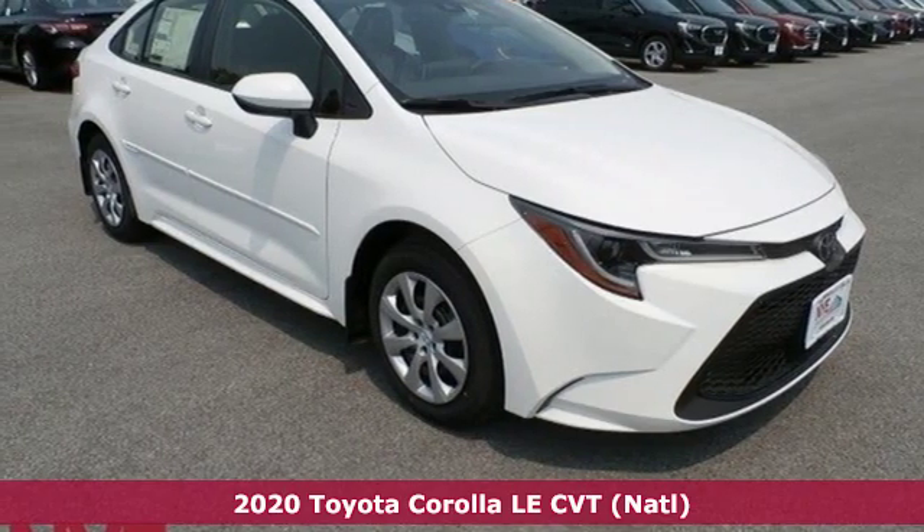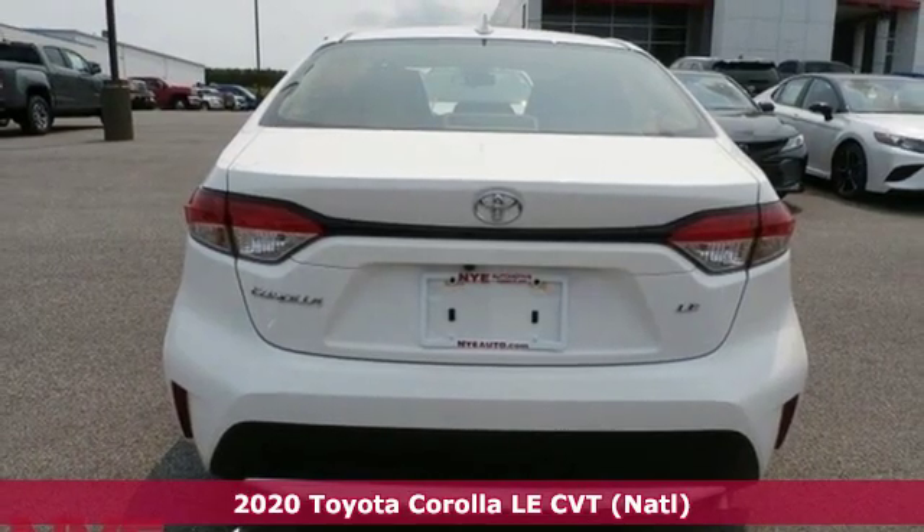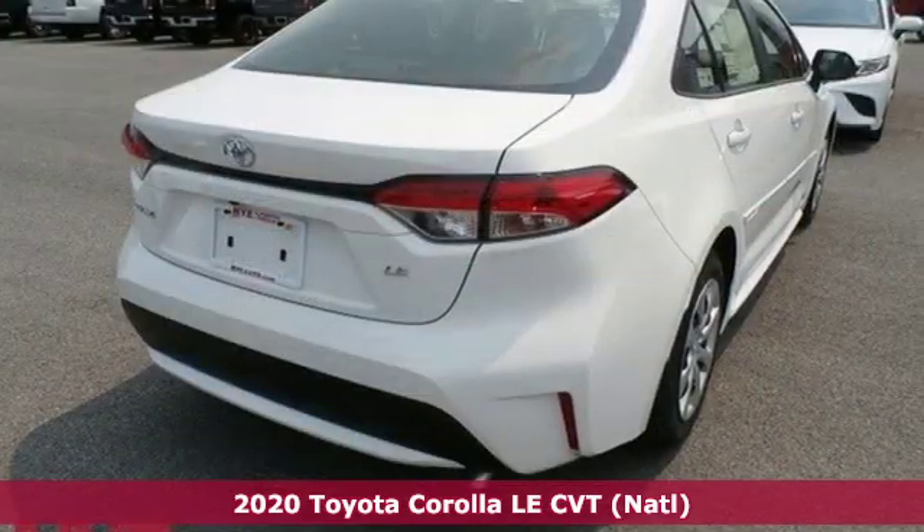It's a 2020 Toyota Corolla. Get an all-access pass to life in a car that doesn't just get you there, it gets you.